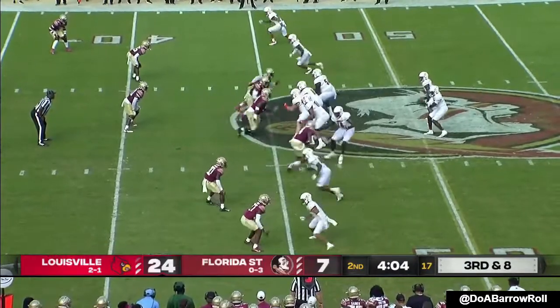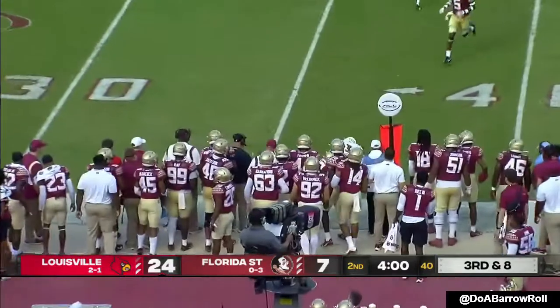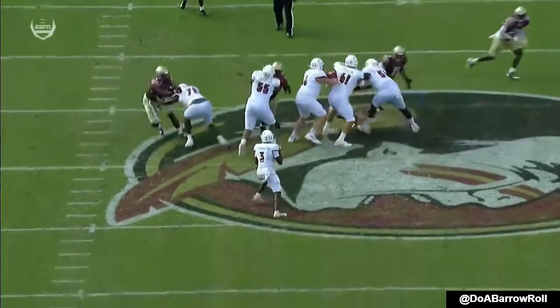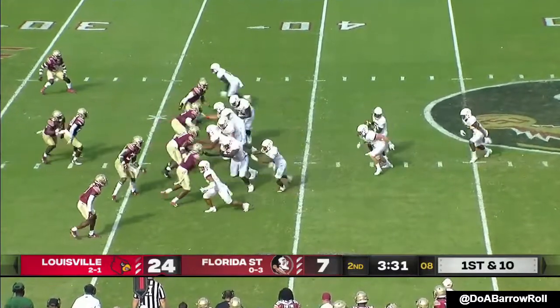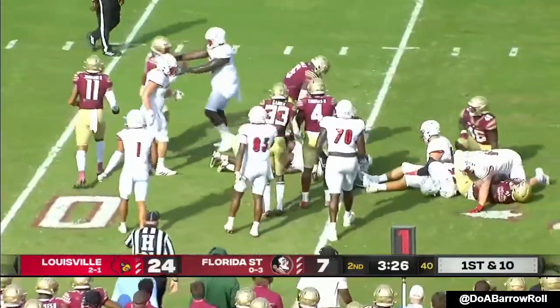Cards have scored on every drive. Four-man pressure — Cunningham's got time toward the sideline. Low — and it's first down for Ford, another one of his favorite targets. Clean pocket, four-man pressure. Jalen Mitchell crashing through that Florida State defensive line.